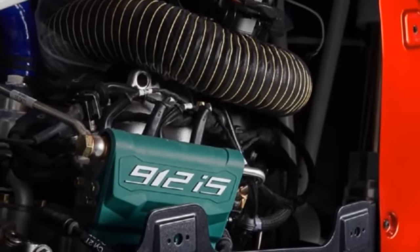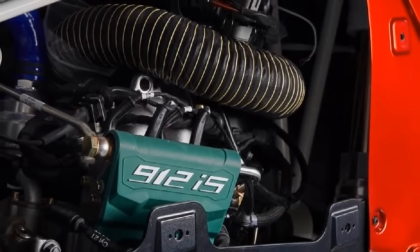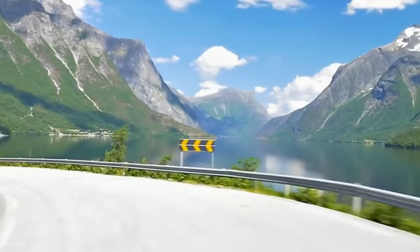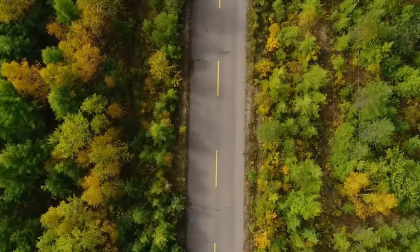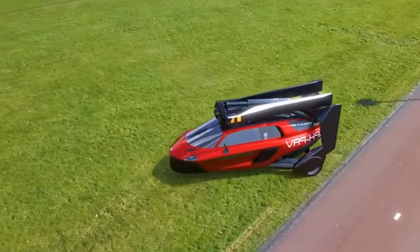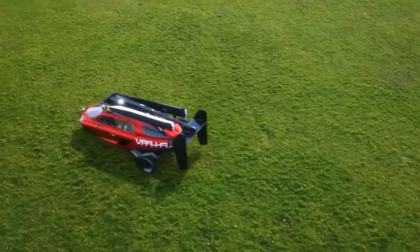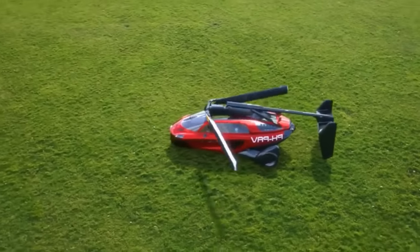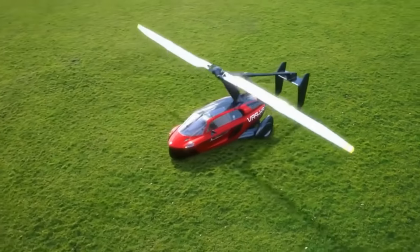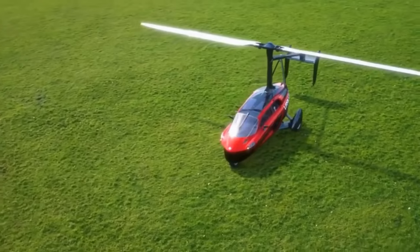It's powered by a 100 horsepower engine which produces a maximum speed of 100 miles per hour. Its projected range is just over 800 miles before the 26-gallon fuel tank needs a refill. This means you'll have no worries if you have to drive to a destination with better weather to fly around. Flight mode adds 7 feet to the length and 5 feet to the height with a rotor diameter of just over 35 feet.